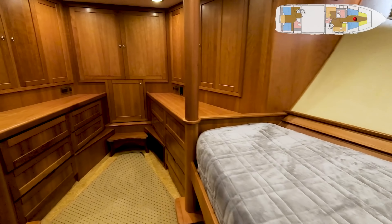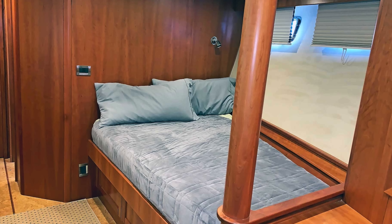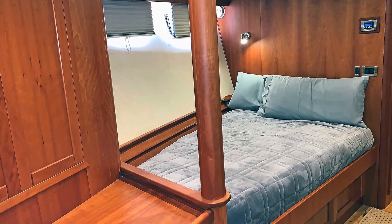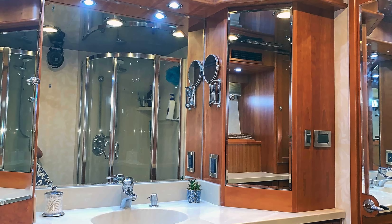The final cabin we are going to look at is the owner's cabin. When the vessel was built, the owners — an older married couple — wanted to sleep in the same cabin but not in the same bed, which is why there are two large beds in this cabin rather than one king or queen size bed.